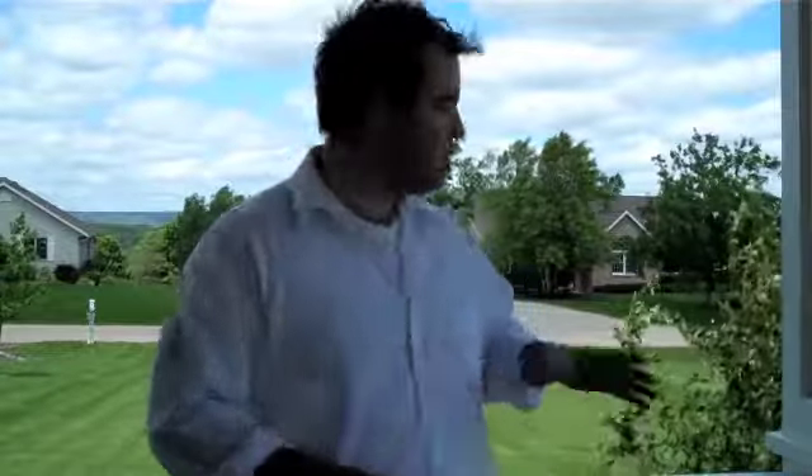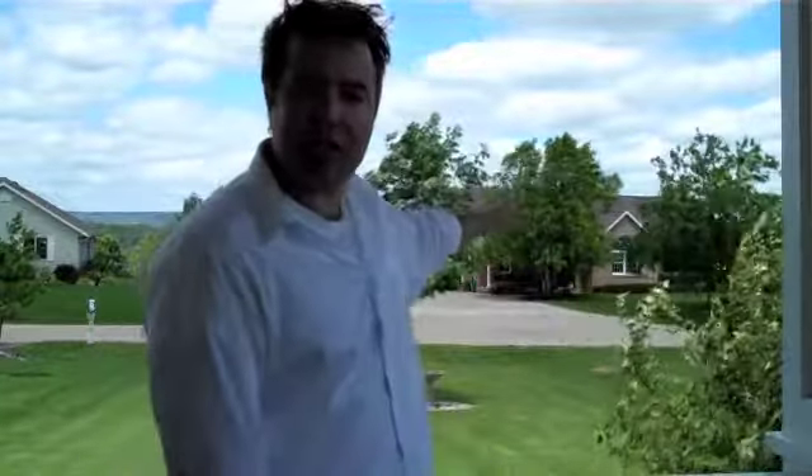Hi, welcome to W14121 Crestview Drive here in Prairie du Sac, Wisconsin. You can see right behind me is beautiful Lake Wisconsin. We've got a four bedroom, two full bath, two half bath, 3,100 square foot home. Let's take a look inside.